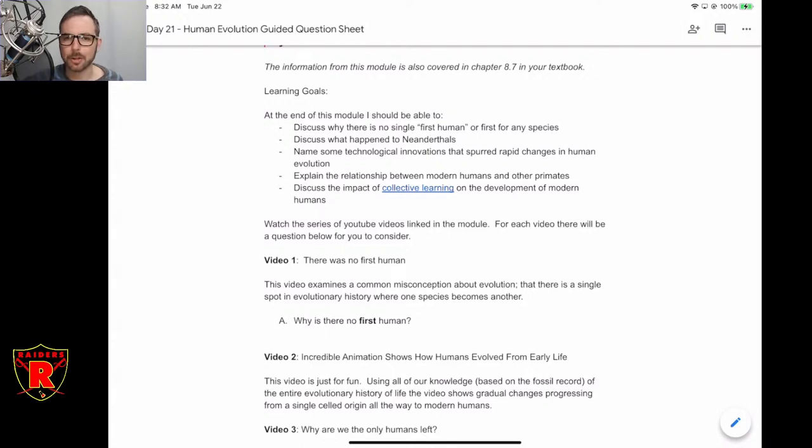The fourth learning goal: explain the relationship between modern humans and other primates — how are we related to chimps, gorillas, bonobos? I think that's the second-last video. And then the last point is: what does collective learning mean, and what was the importance of collective learning on the development of modern humans?